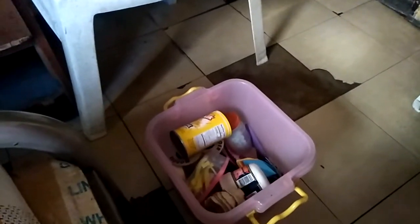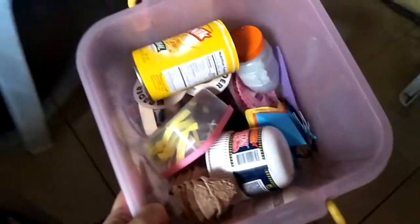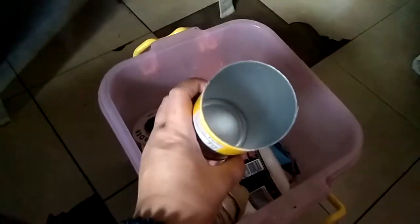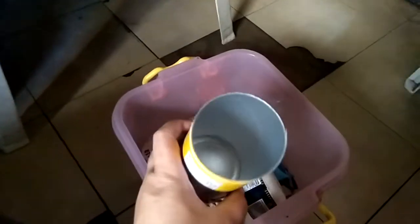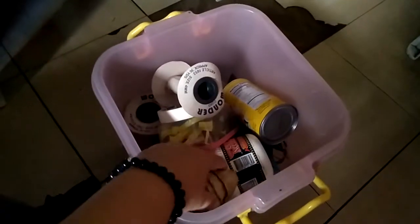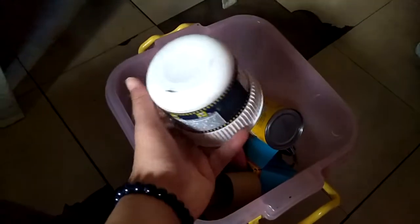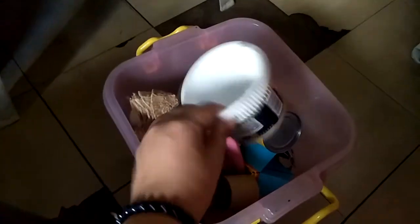Ate and Kuya are going somewhere. I've been accumulating some stuff that I put in this container — like this cylindrical one here — and these spools for the nylon cord, and here are the egg trays that I cut and some cup noodle containers.